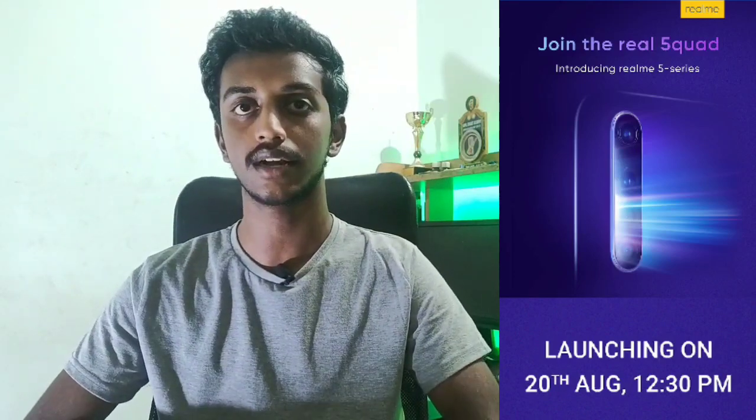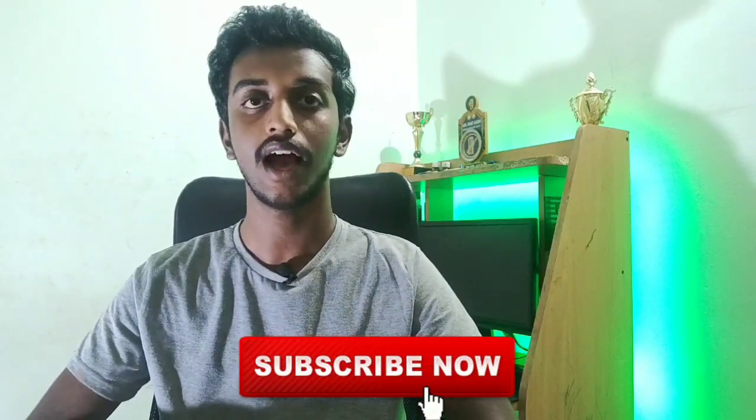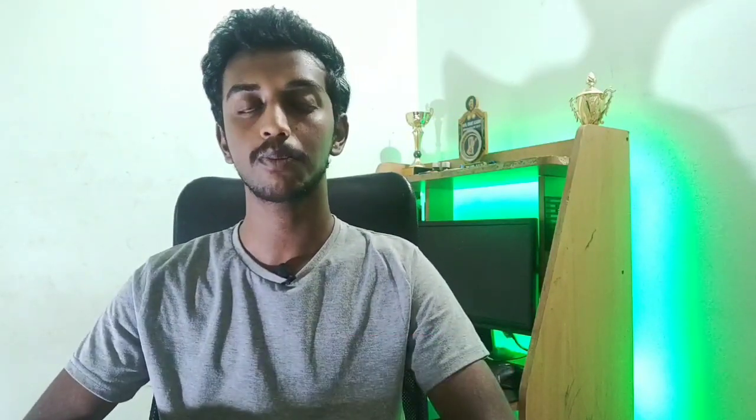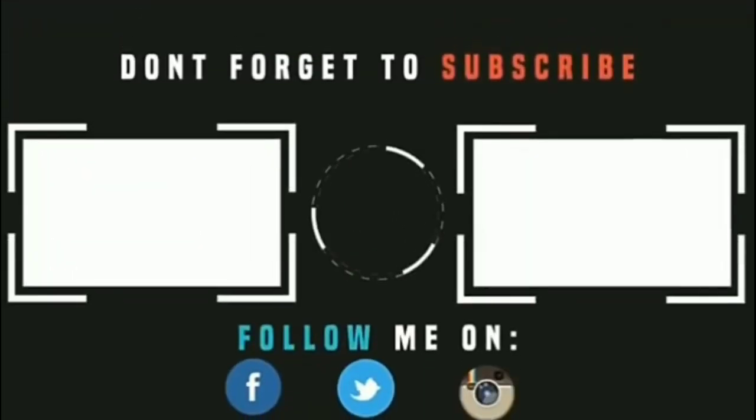So those are the two smartphones. I hope you found this helpful. Please click the Like button and share the video with your friends and family. If you have questions about the video, please comment in the comment section. Until then, signing off. Thank you.